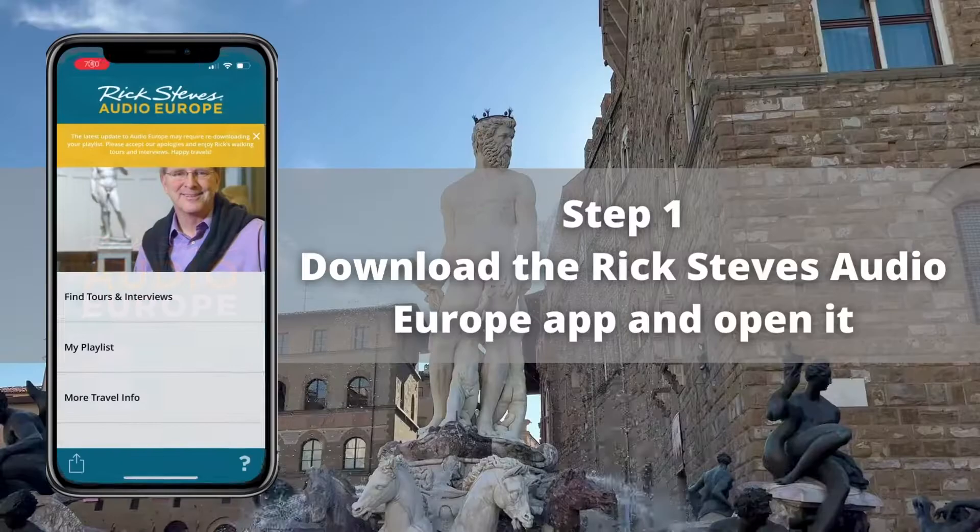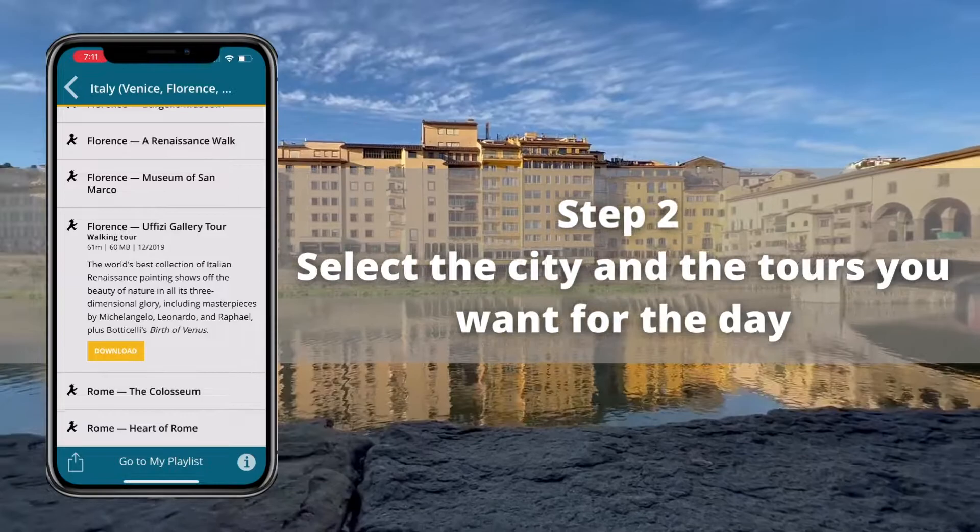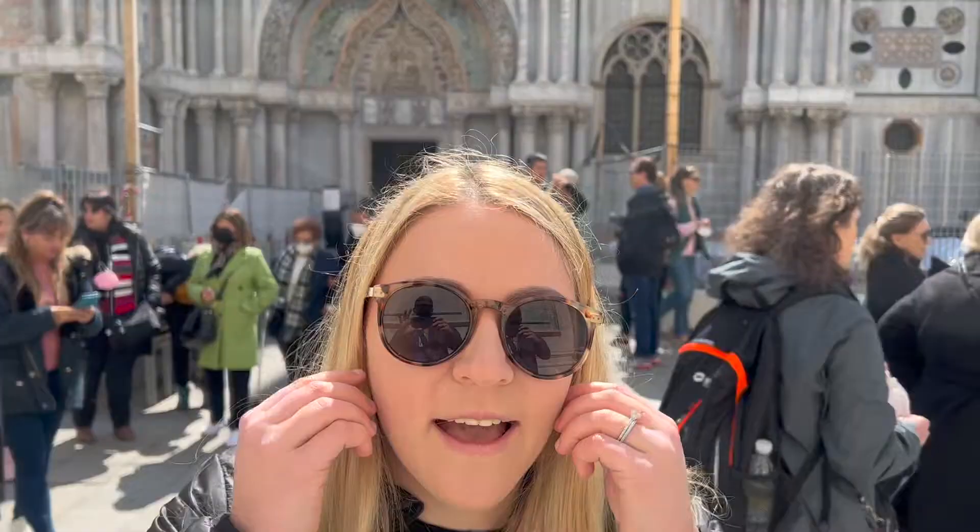Once in the app, select the country and city you're in, then pick the tours you're interested in, and download them so they're available offline. This is a great way to get a bunch of information without getting stuck in a large tour group or having to pay for an audio headset at a museum.